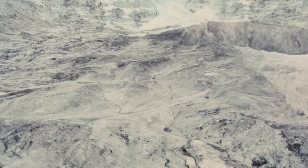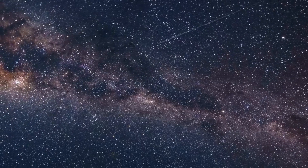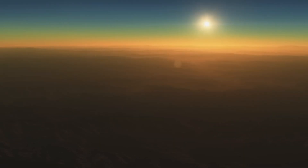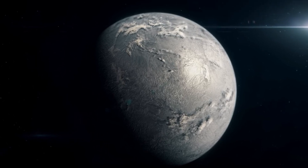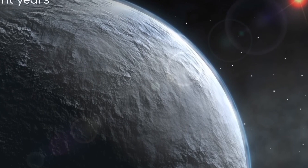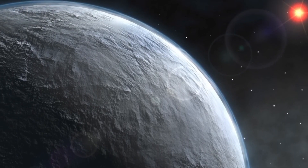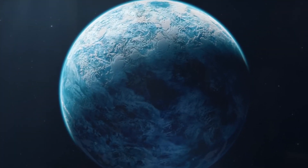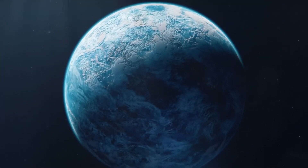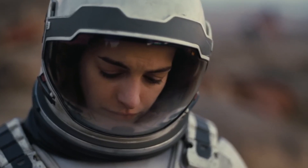Unlike Miller's Planet, which had some analogies in known celestial bodies, Mann's Planet is more difficult to compare to planets or moons in our universe. The ammonia-rich atmosphere it implies is uncommon among known exoplanets. However, we do know of many icy exoplanets, such as OGLE-2005-BLG-390Lb, a super-Earth located about 21,500 light years away, reaching temperatures as low as minus 220 degrees Celsius. Like Mann's world, it would not be a welcoming environment for human life.